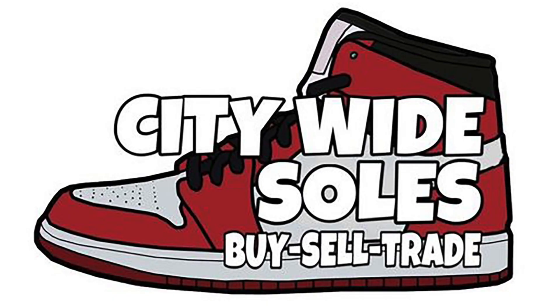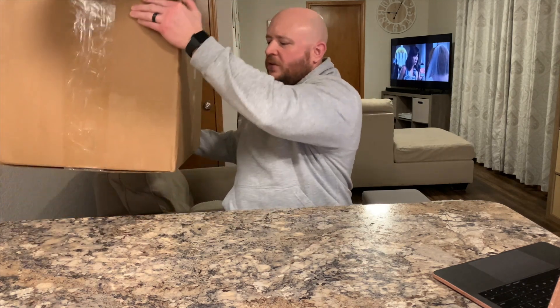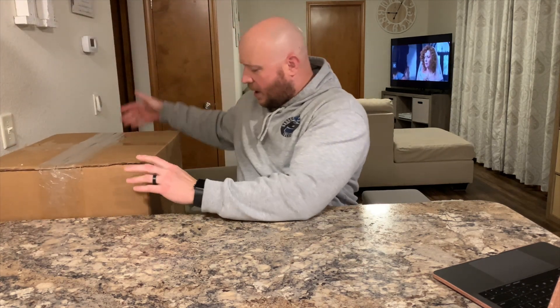All right sneaker fam, back with another one. Today we're going a little cozy boy certified, been kind of lounging around taking a relaxing Saturday. Got the word from Citywide Souls — they're gonna put their logo up here — and they got ahold of me and said the box is ready. So it's right here, nice big box with some good weight to it. They said they're excited to watch me open it up.